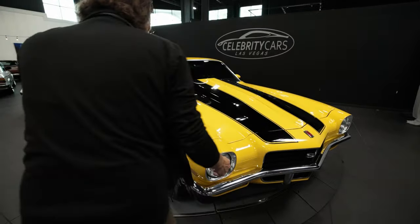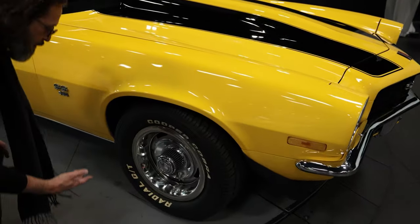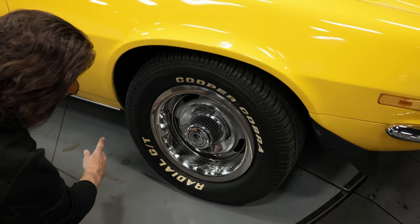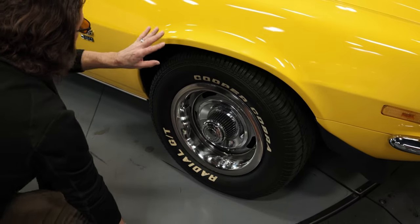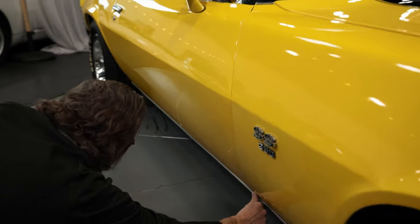We're going to go right down to the passenger side since we've got most of the light there right now. The headlights are in really nice shape. We have our rally wheels and hubcaps, and they're in darn good shape — they look great all the way around. In the wheel well here, we're all fine. This is really nice paint that shows off very nice and clearly.